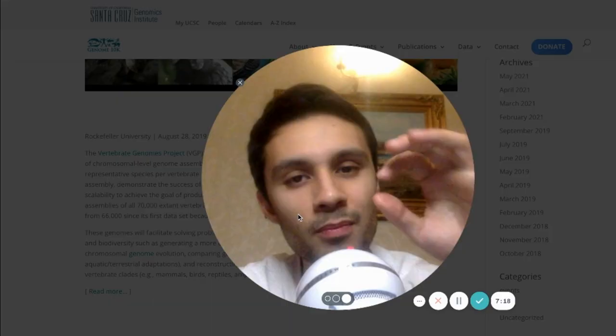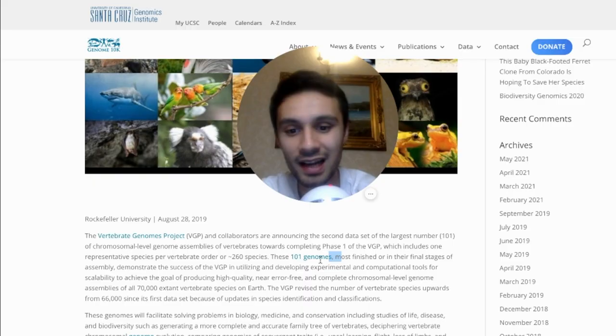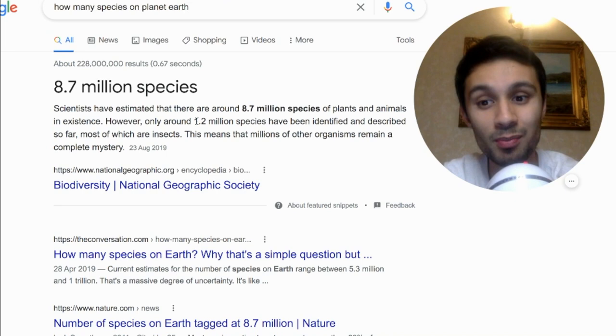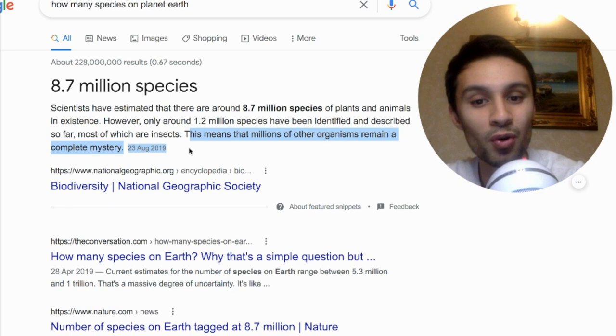These are the species they've mapped out so far, but I want to take you back to 2019 when the Vertebrate Genome Project announced their second dataset of the largest number of chromosomal-level genome assemblies of vertebrates — they had 101 genomes. Now let's talk about the bigger picture. The bigger picture involves 8.7 million species of plants and animals in existence, but only 1.2 million species have been identified and described so far. This is the National Geographic channel reporting in 2019 — meaning millions of other organisms remain a complete mystery.